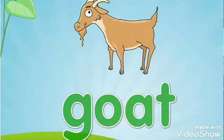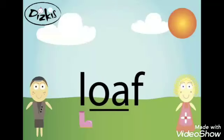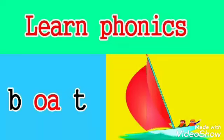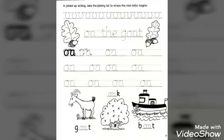Let's read together. G-O-T: goat. K-O-T: coat. L-O-F: loaf. B-O-T: boat. Excellent — it's definitely learning to have fun!